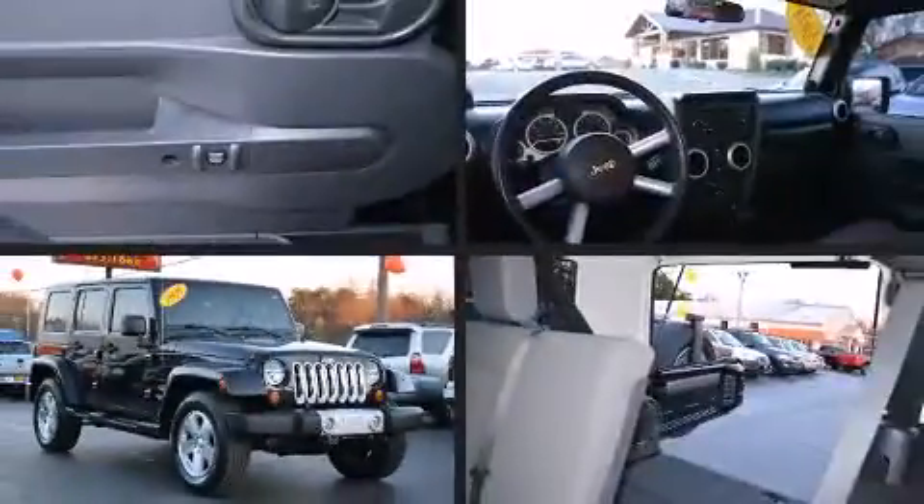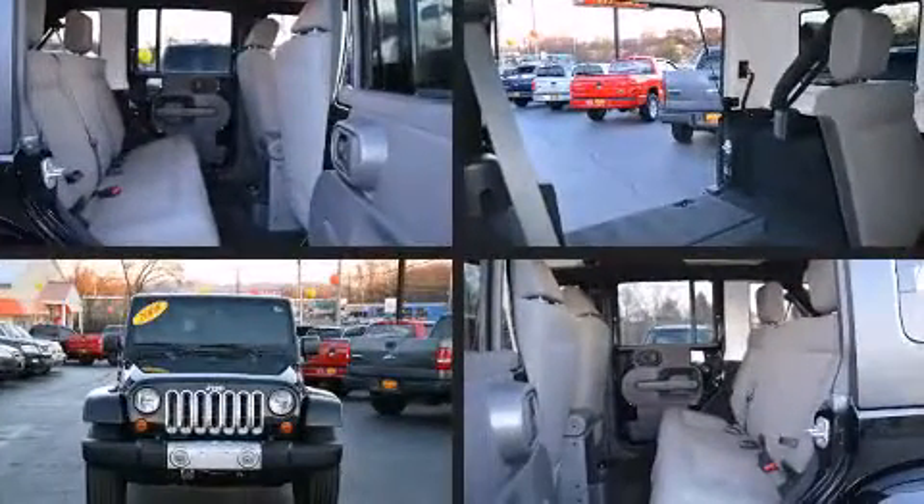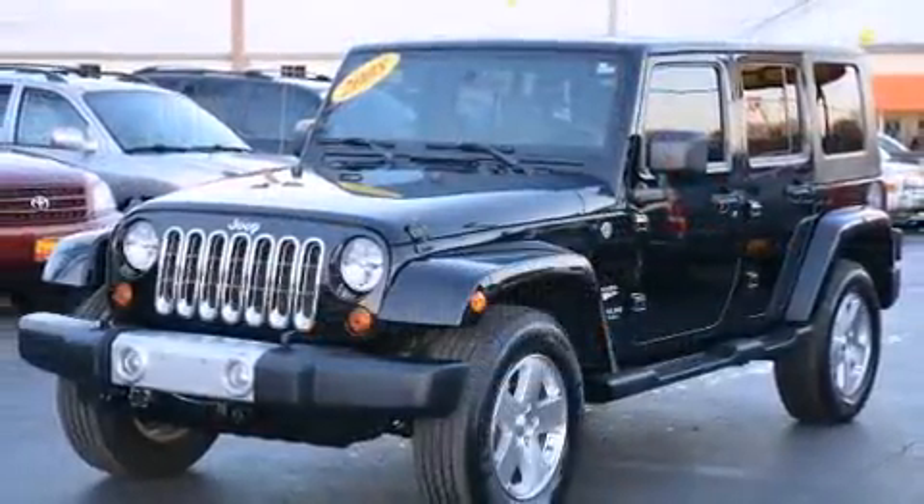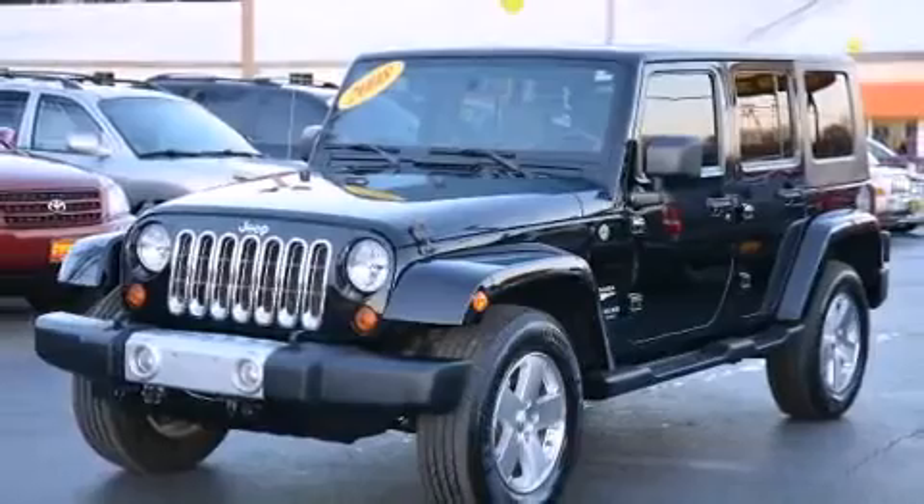You can expect a lot from the 2008 Jeep Wrangler. Smooth gear shifts are achieved thanks to the refined six-cylinder engine. And for added security, Dynamic Stability Control supplements the drivetrain. Four-wheel drive allows you to go places you've only imagined.